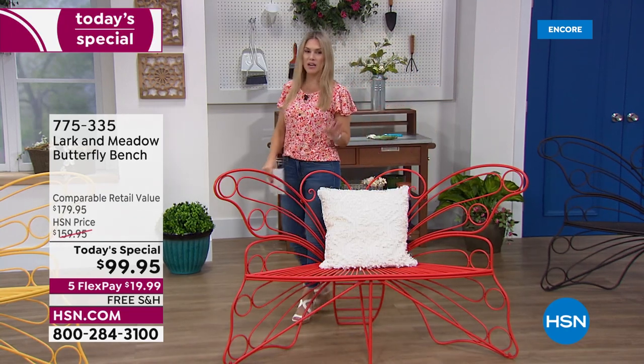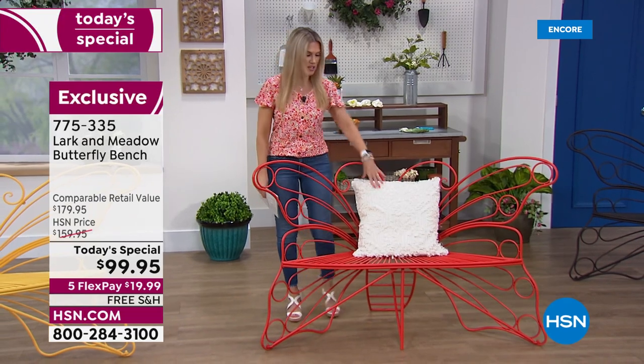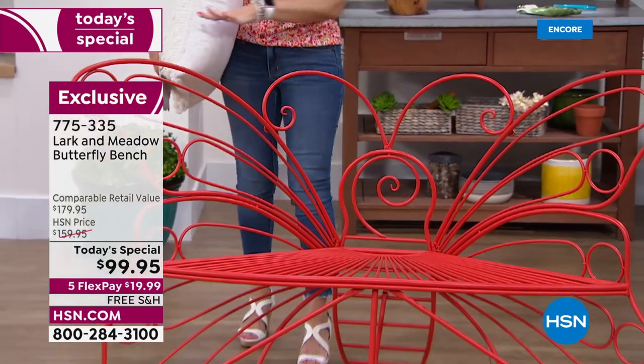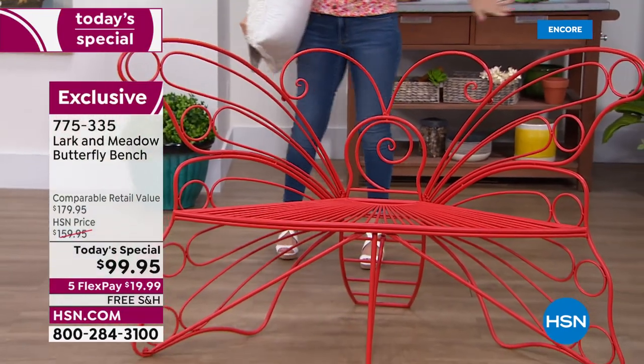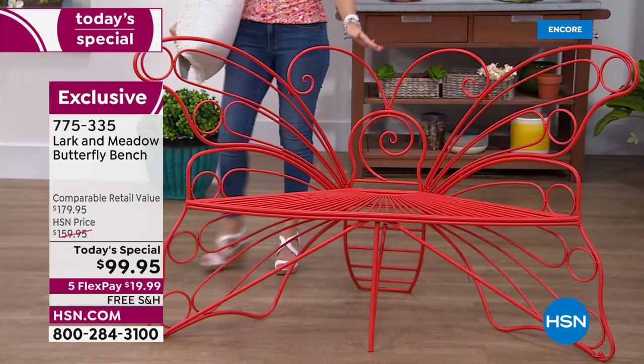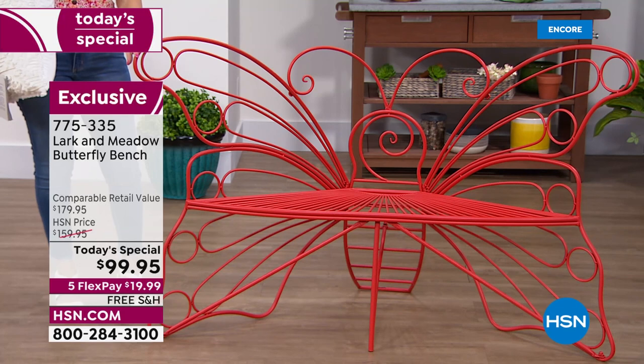We're getting outside more and more, and if you want this red, we did not have this initially. I'll take this pillow off so you guys can see the gorgeous head of the butterfly with the antennas — that wingspan is vast, probably about five feet. Five feet wingspan and the antenna are about two and a half feet. The seat is two feet and the entire bench only weighs about 26 pounds.